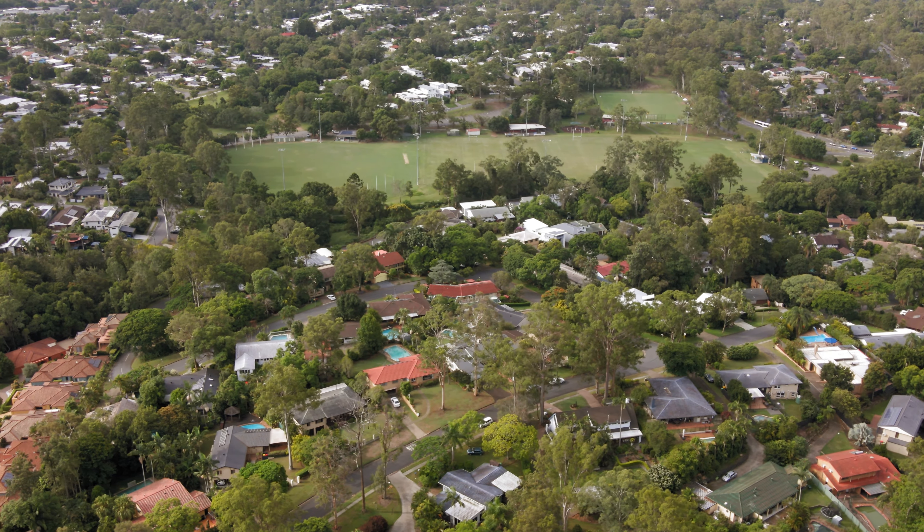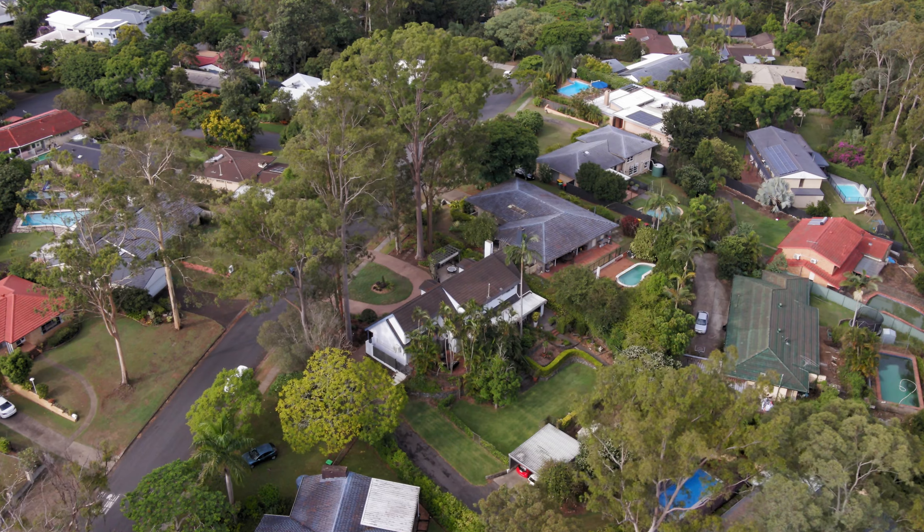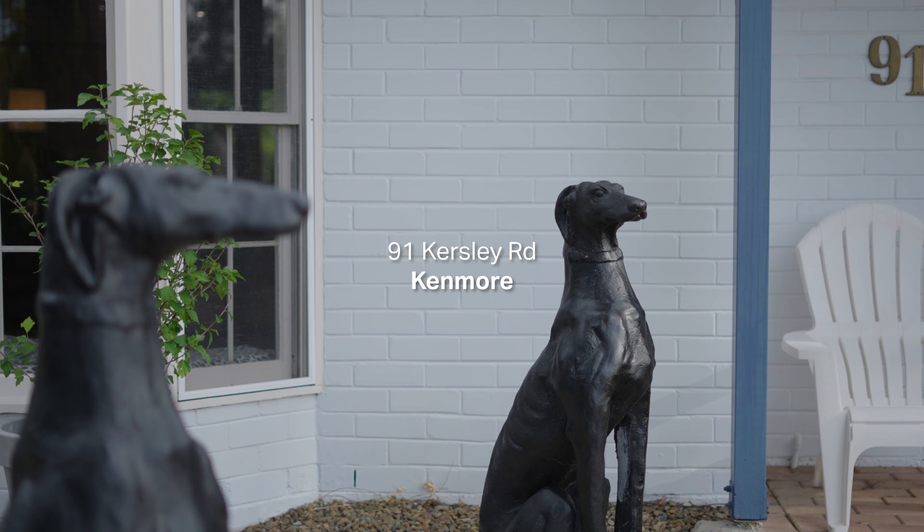Hi guys, Darren here. Behind me we have 91 KC Road in Kenmore. It is close to local parks and schools. Beautiful character home sitting over a thousand square meters with multiple living spaces. Perfect for you and your growing family. Let's come and have a look.